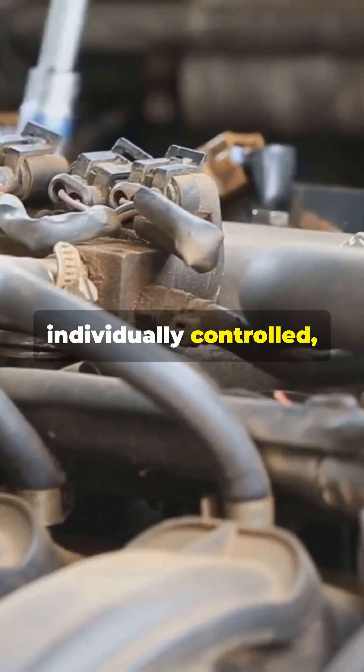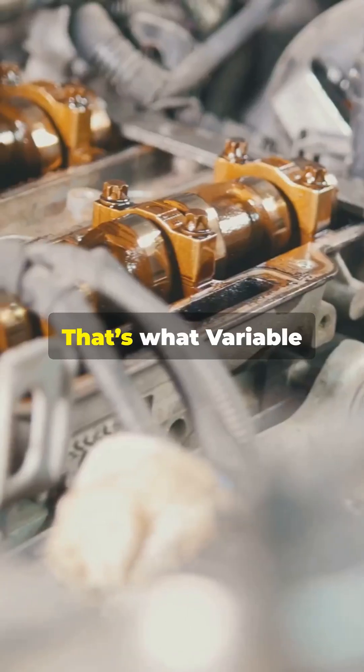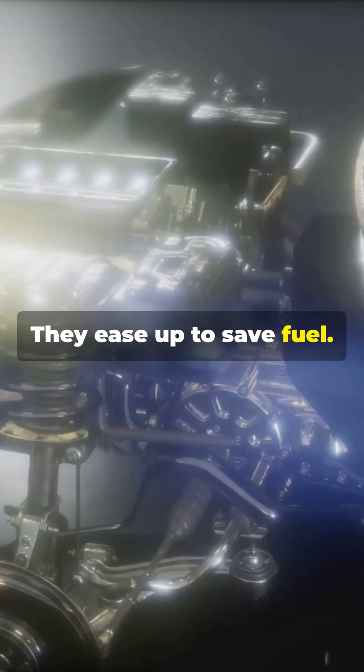Each valve is individually controlled, giving you real-time precision. Imagine adjusting intake and exhaust timing on the fly for ultimate performance and efficiency. That's what variable valve actuation, VVA, does. Need more power? Valves open wide. Cruising, they ease up to save fuel.